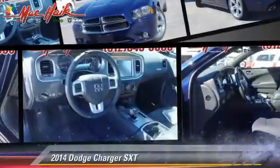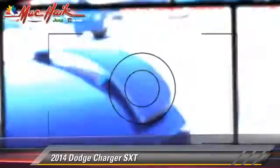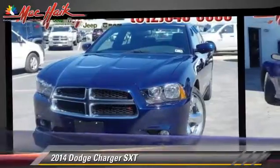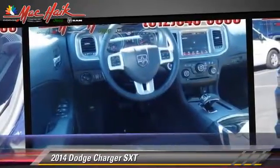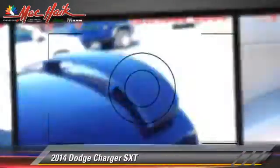The 2014 Dodge Charger SXT, powered by a 3.6-liter V6 engine with an automatic transmission. This vehicle is well equipped. This Dodge features power steering, power windows, and power door locks.